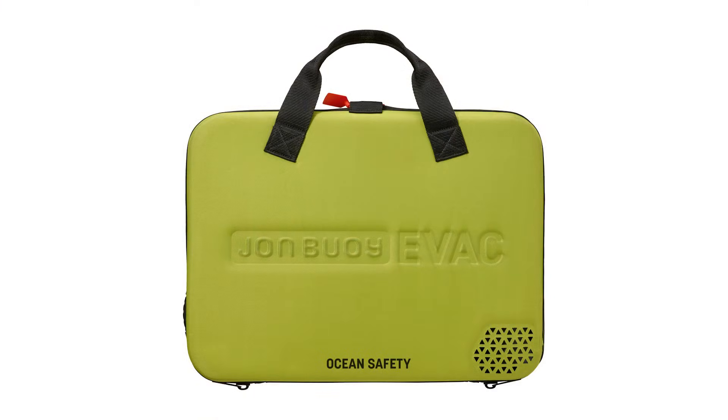We all think about personal flotation when out on the water, but this gives you the option for a day out on the kind of boat where you wouldn't carry a life raft with a hard case. It gives you something you can literally bring with you like a briefcase.